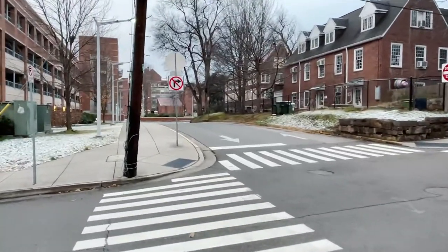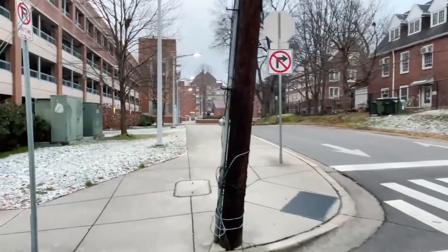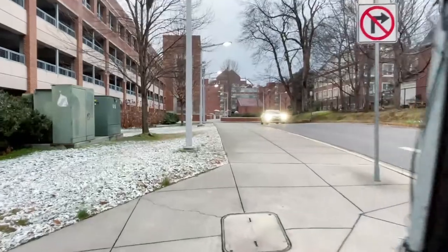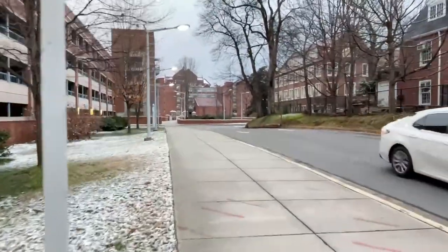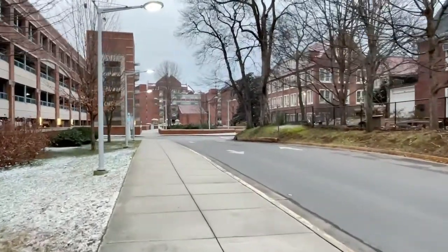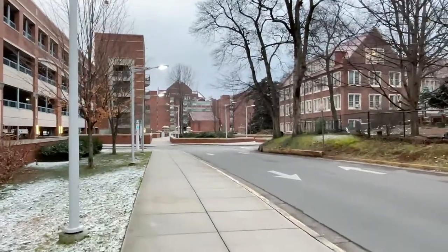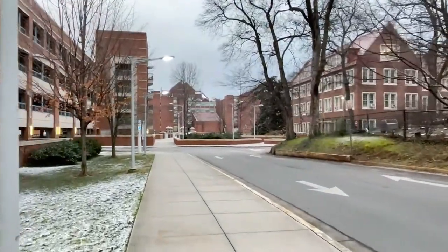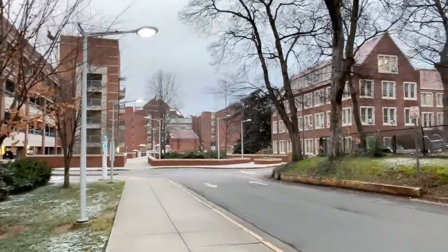Good evening everyone. We're starting a live walk tonight in Knoxville, Tennessee. It is a very cold winter evening and we're going to go explore the campus of the University of Tennessee in Knoxville. Hey George, good evening. It's a bit of an unplanned live walk tonight in Knoxville, Tennessee.